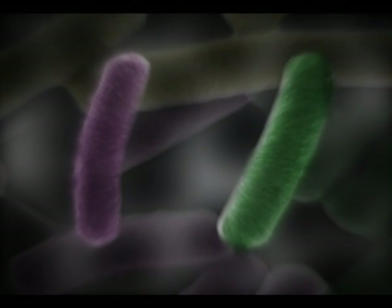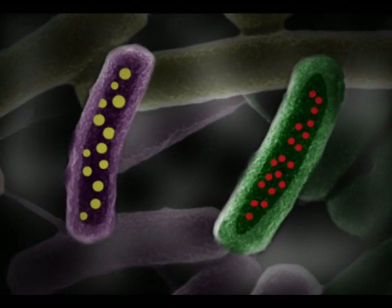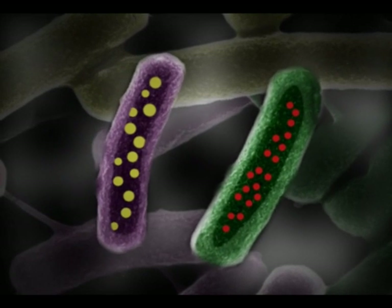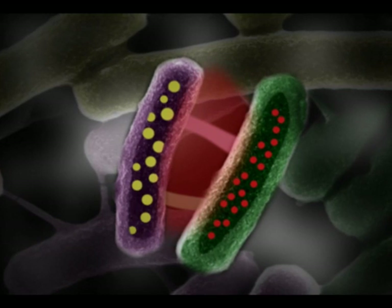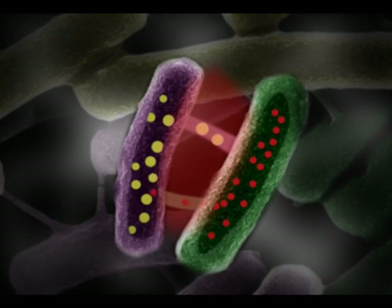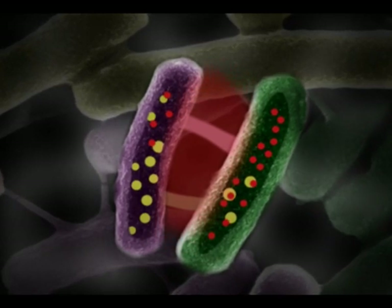Thus, we show in our paper that bacteria are much more social than previously estimated, and they are able to exchange cytoplasmic molecules within the same species and between species. Thank you for watching. We hope you will enjoy reading our paper.